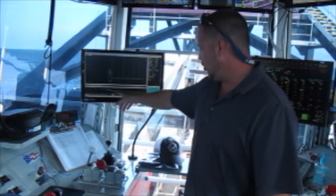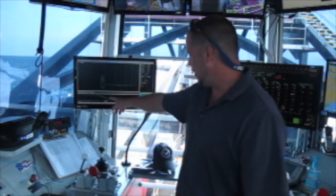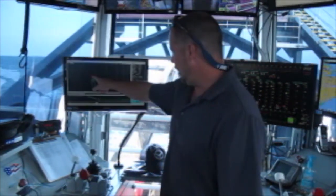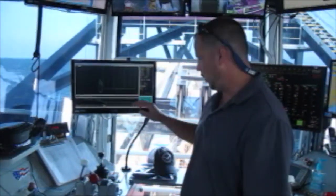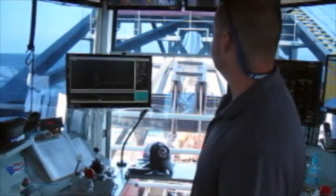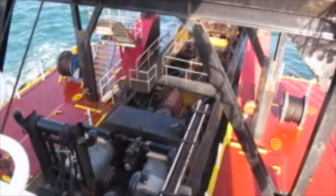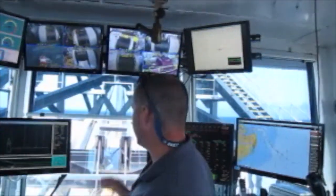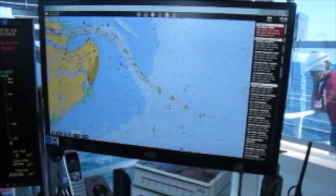This is the channel profile — that's actually the toe, that's the slope, and that's the material that we're actually cutting. As we start digging when we're moved into the channel, that little round thing at the end is our cutter. It shows the cutter going across the bottom right here. It shows us where it's at at all times. Up here you can see all my hauling gear, winches for my swings, my ladder, my breast and steering winches — that's how we actually move ahead, swing, and cover the ground and dig the material.